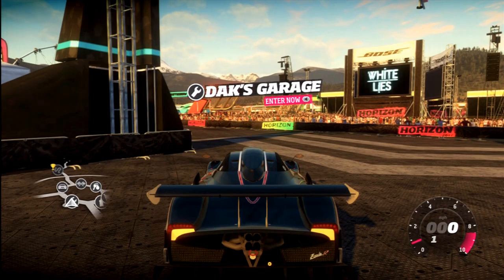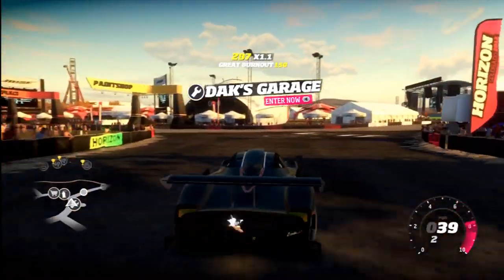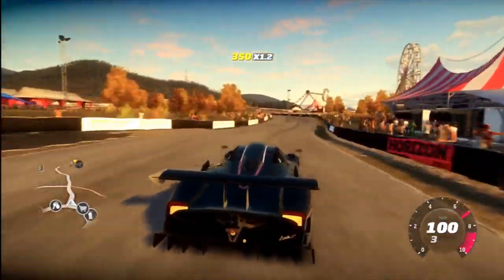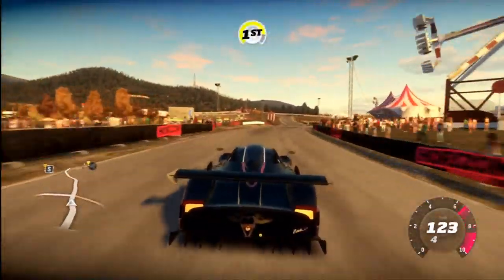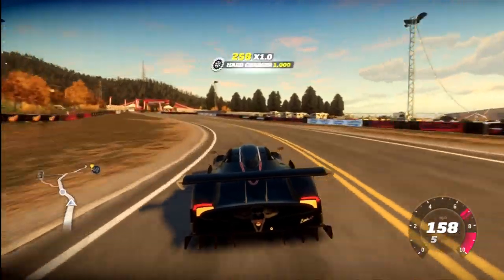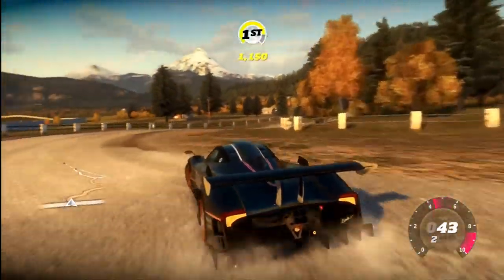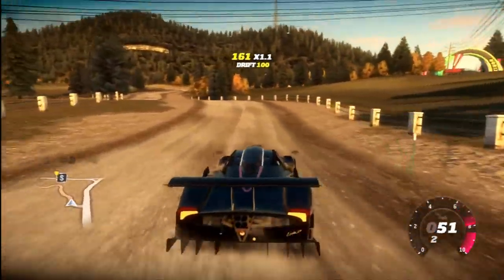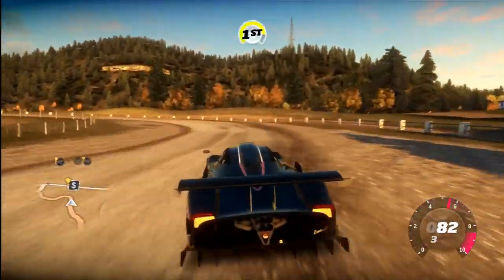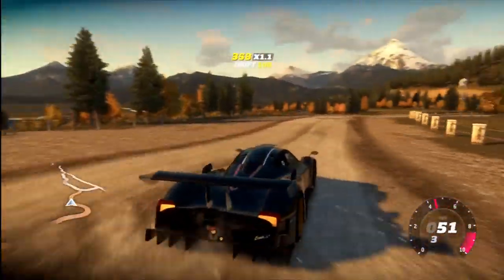Hey guys, this is Upside Down Ace and this is the Zonda R. This is a really weird car because it's definitely not road legal — this thing would kill people if it drove past. According to sources, it's not race legal either; it's too loud for a track. Speaking of loudness, that noise is like an F1 car combined with a grizzly bear constantly fighting a dragon inside the exhaust pipe.